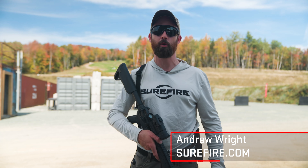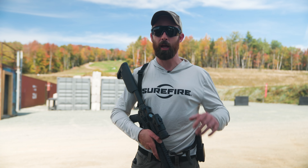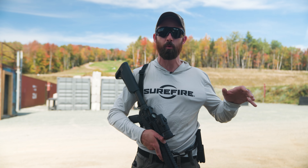Hey guys, Andrew from Surefire. We're out here at the RC3 Rally at Ridgeline Defense and Team O'Neill Rally School in New Hampshire. We're gonna have a blast — shooting some carbines around vehicles, doing some low-light shooting, and driving some vehicles real, real fast. Be sure to stay tuned. It's gonna be awesome.